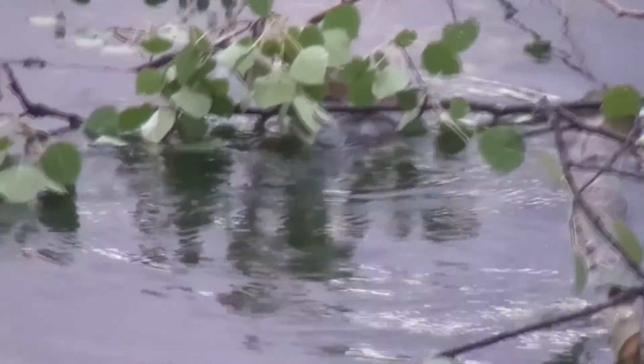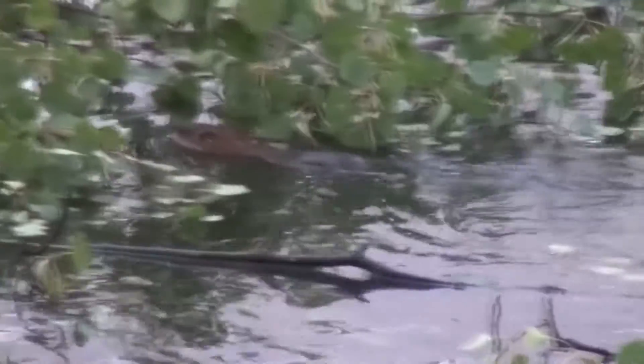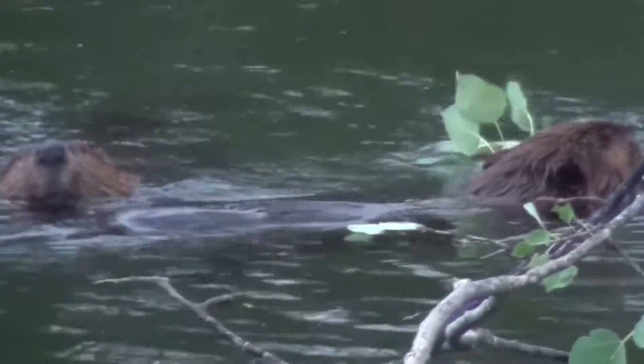Beavers fell trees by gnawing at their bases. A five to seven centimeter diameter aspen tree can be felled in five minutes. A tree 40 centimeters in diameter is felled and hacked up during the night, so that in the morning the site is only a stump and a pile of large sawdust.